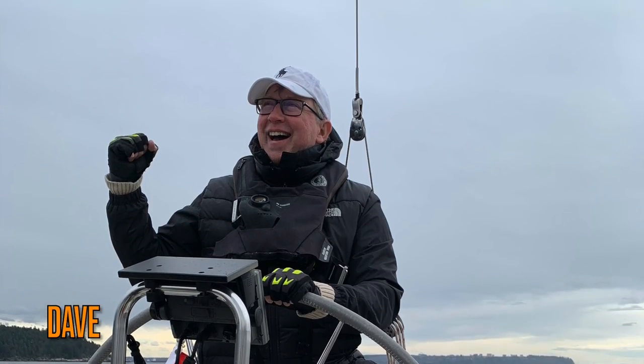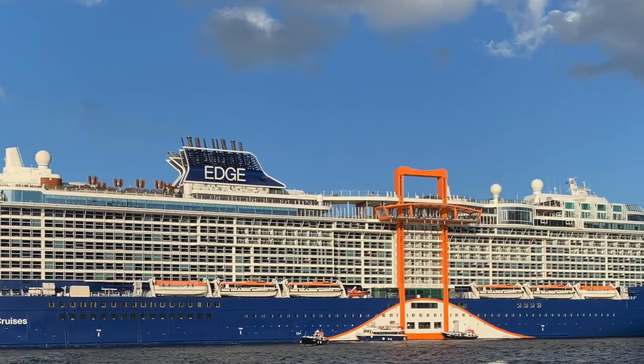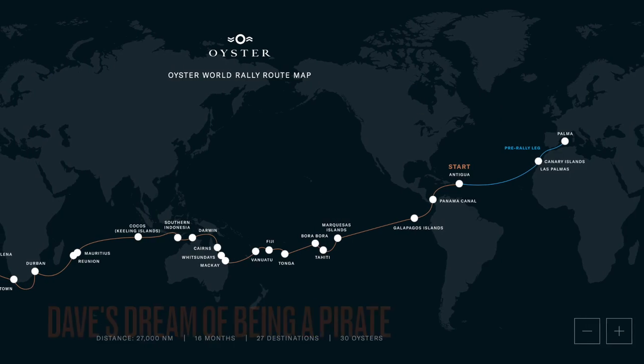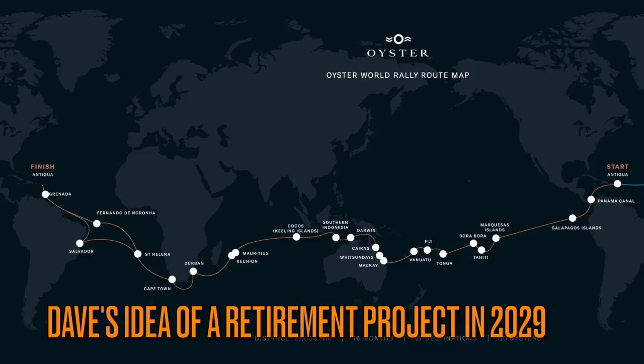This is me. This is my beautiful wife Sylvia, and this is Sylvia's idea of sailing. This is my dream of sailing, and my hope to do a retirement project in 2029 circumnavigating the globe. This is Sylvia's response right now.